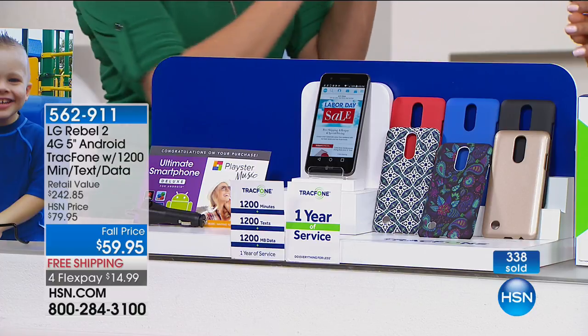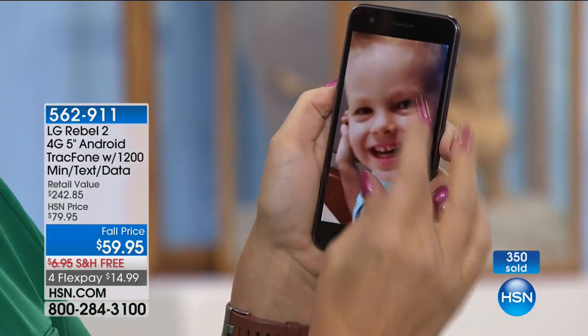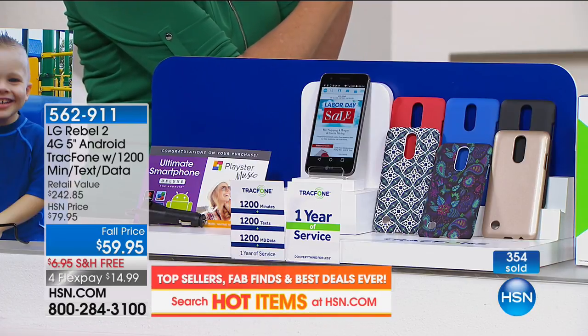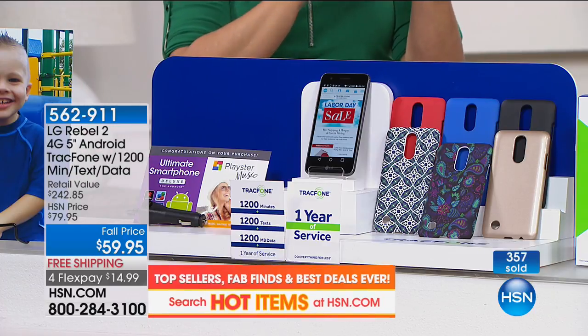We are busy! Really, you look at the screen and go: wait, LG? Brand new phone? $59.95? A year of service? All those texts, minutes, and data included? And you get the case — red and blue are getting limited. Already 350 people have picked this up today, and right now in these last few moments there is free shipping to your door.